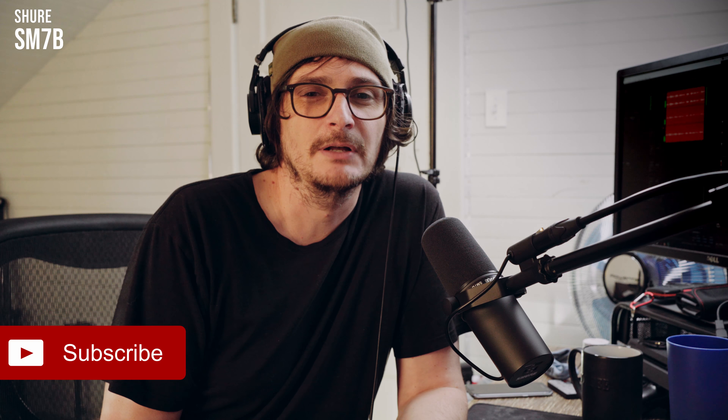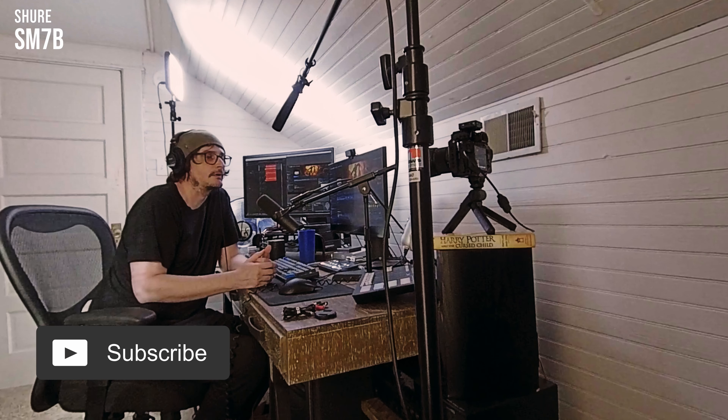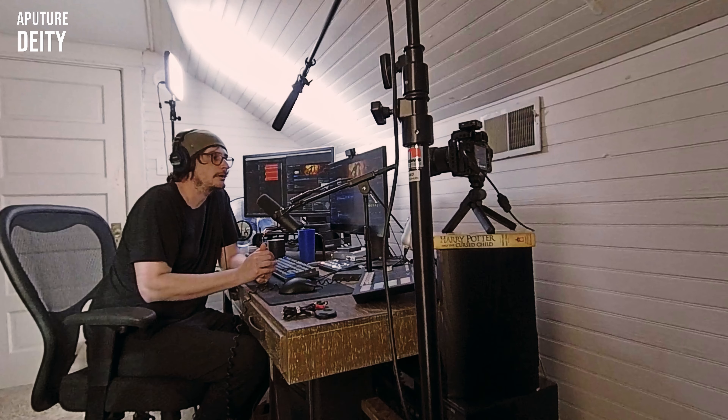Today we're going to answer the question I was asked by a viewer: can you live stream with a shotgun mic? And the answer to that question is sure, why not? In this video we're going to do a comparison between what it sounds like to live stream a video game with a shotgun mic and what it sounds like with a dynamic mic. Let's quickly talk about what each mic is, the traditional use cases, and the pros and cons of using them in a situation like this.